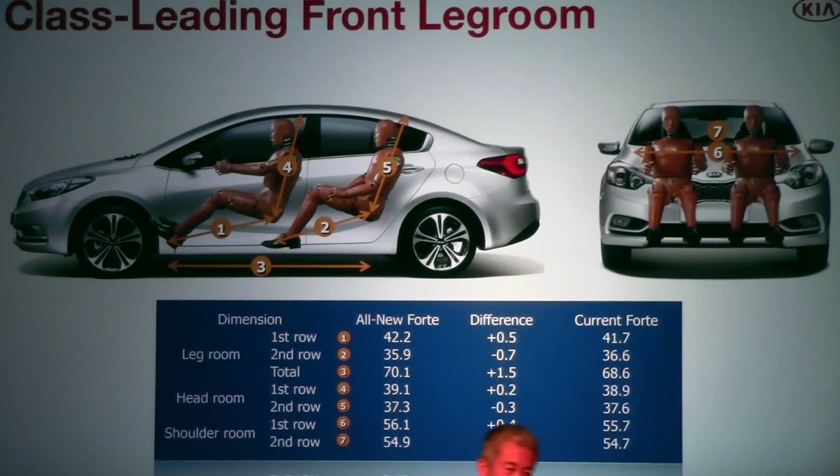The inside continues to be a comfortable place for passengers. Front passengers benefit from increased head, leg, and shoulder room. The Forte remains one of the roomiest compact sedans in this segment.